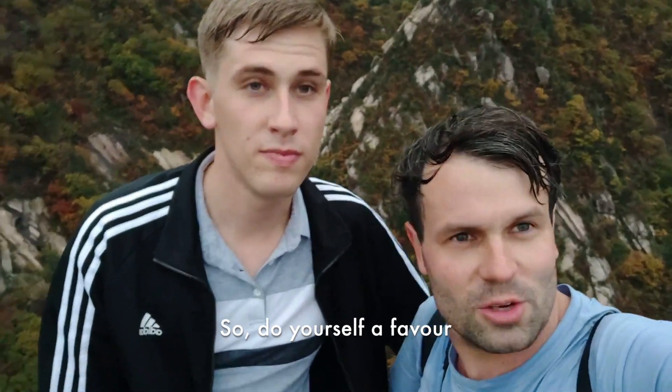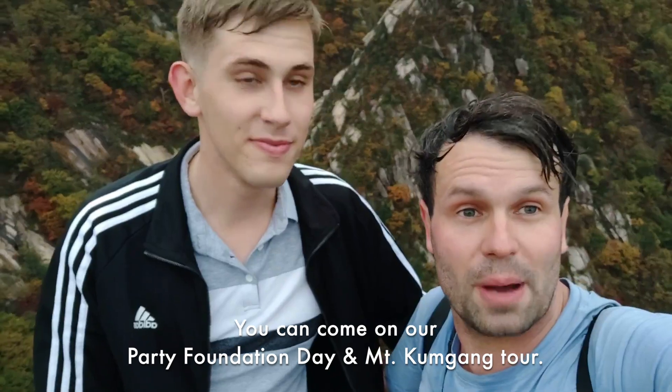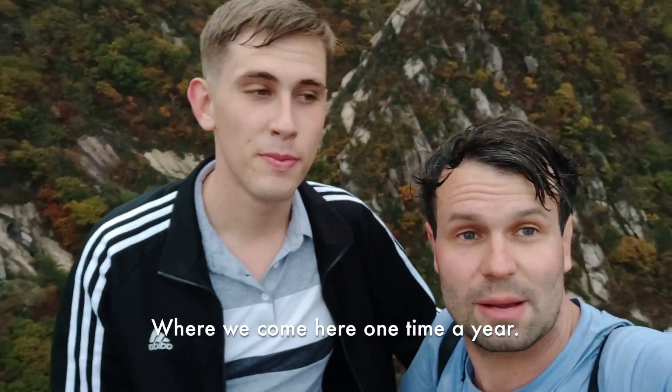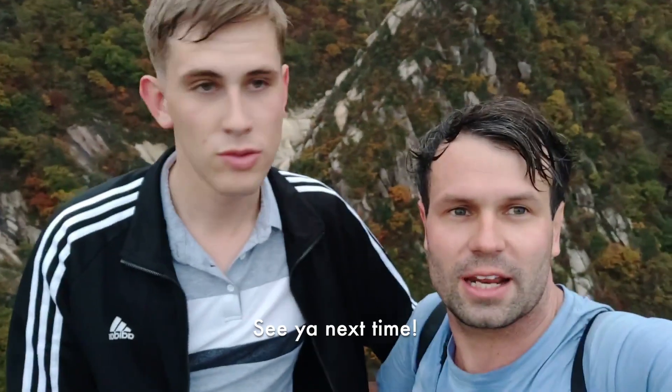So do yourself a favor and come to Mount Kumgang. You can book it as an extension, or you can come on our Party Foundation and Mount Kumgang tour where we come here once a year — very, very special. Beautiful autumn foliage, fantastic vibes. See you next time. Bye bye.